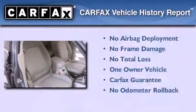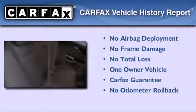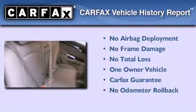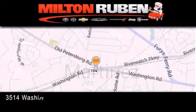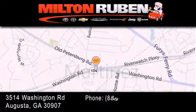This Saturn has had only one owner and it qualifies for the Carfax buyback guarantee. Stop by today and test drive this vehicle for yourself. Come experience the Drive Baby advantage here at the Milton Rubin Superstore.